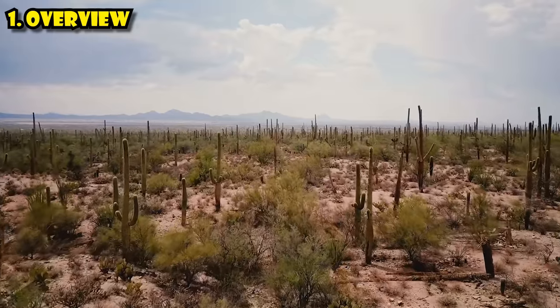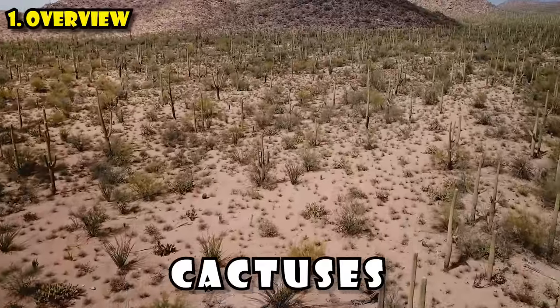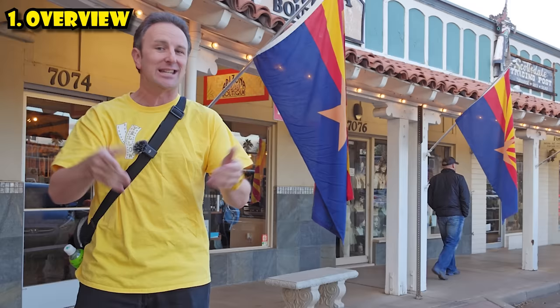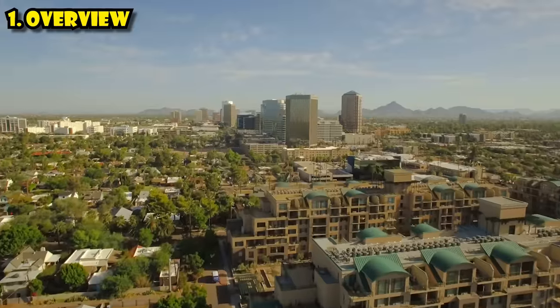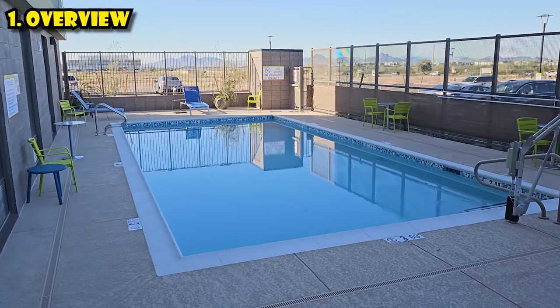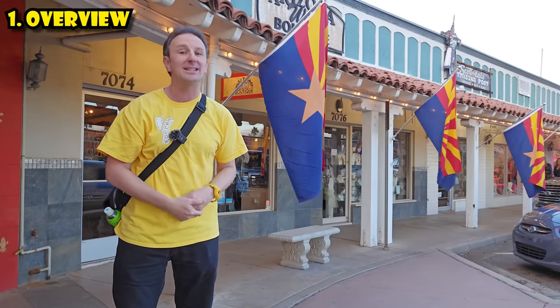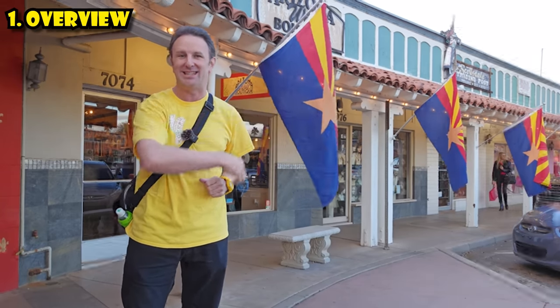Phoenix has more than just sun. There's a lot of great natural beauty here — mountains, hiking trails, cacti (that's the plural of cactus). Whether you are here to experience the heat, the sun, the desert, or just hang out by your hotel swimming pool, there's a lot to see in Phoenix. So pack your bags, definitely pack your sunscreen, and let me tell you how to get oriented to this city.